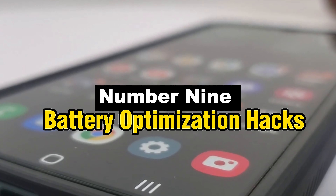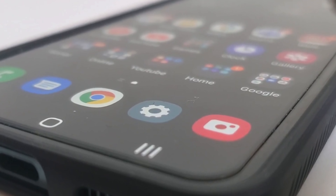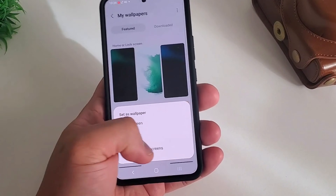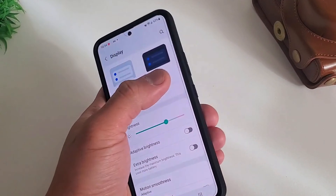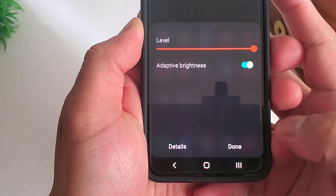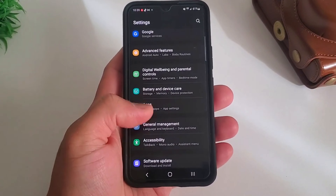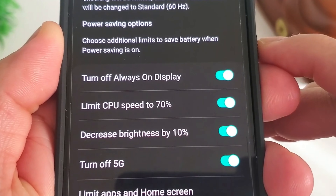Number 9: Battery Optimization Hacks. These advanced battery optimization tips can help you get more use out of your mobile device. Explore the settings to find apps that consume a lot of battery life, adjust the device's performance based on your usage habits, and become an expert in managing background apps. Discover hidden options that can significantly extend battery life, such as adjusting screen brightness and turning on power-saving modes, to guarantee your smartphone is constantly prepared for emergencies and delivers a longer-lasting mobile experience.